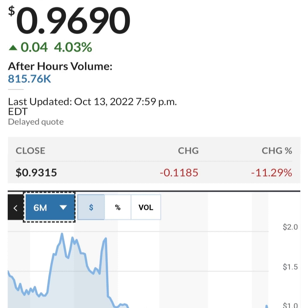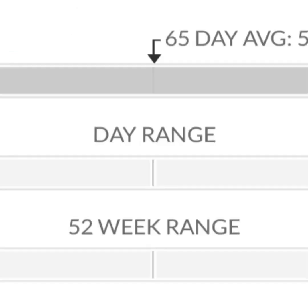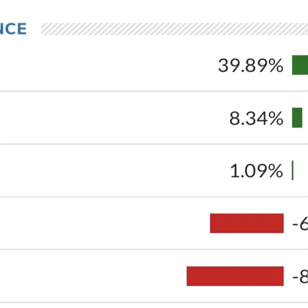Looking at the financials: revenue growth is good, cost of sales and gross profit look pretty good compared to prior years. Operating expenses are pretty high though. When we get to net income, they have a negative net income — they are taking a loss. Their operating expenses are massively high in comparison to their revenue. Revenue growth looks okay year to year, but their expenses are about 12 to 13 times their revenue, which is not good at all.